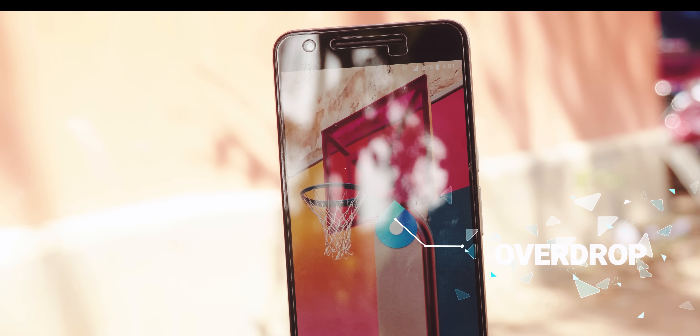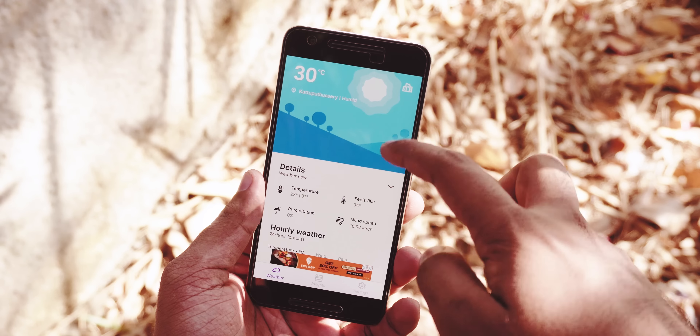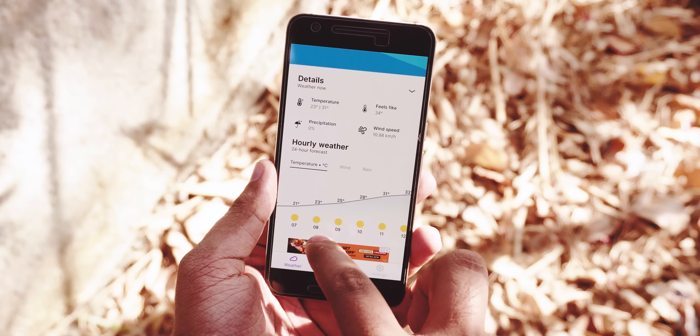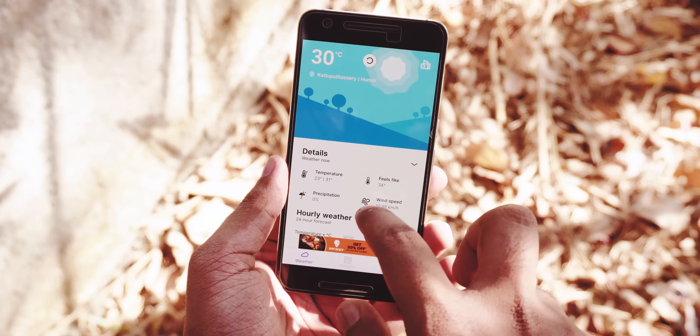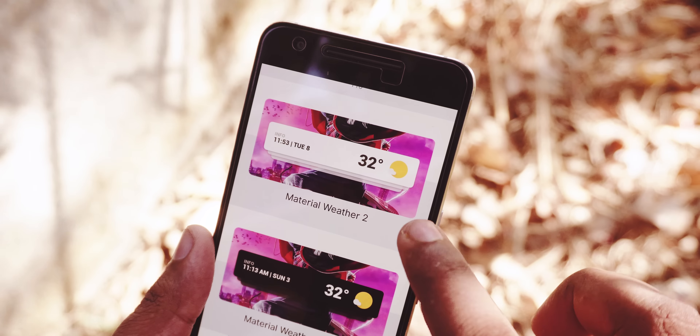One of the best weather forecast apps that I checked out recently is Overdrop. There is nothing in this app that is outstanding, but they have done everything right. The app feels perfect — the subtle animations and minimal widgets make it an amazing weather forecast app.